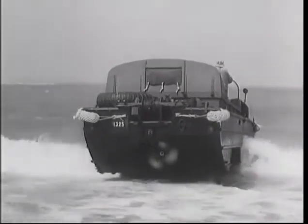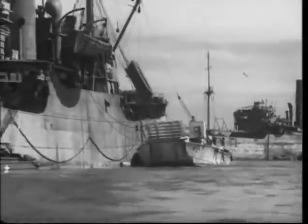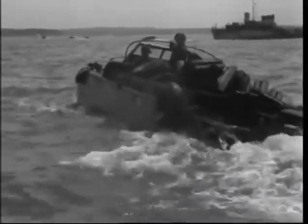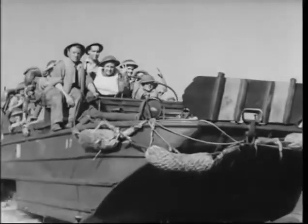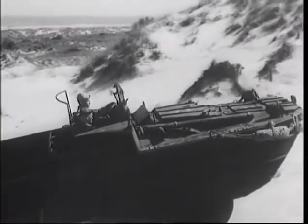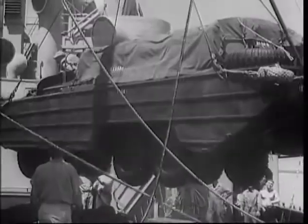Whenever there was water to cross, this machine did it. It crossed rivers. It ferried stores in harbour. It went to sea. It carried cargo. And it carried men.